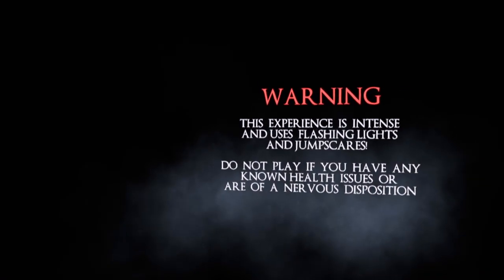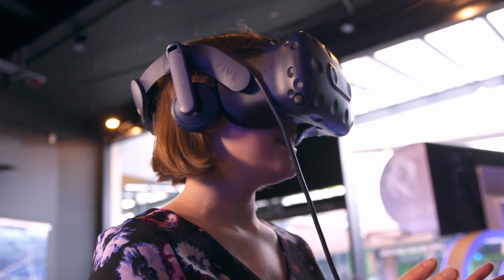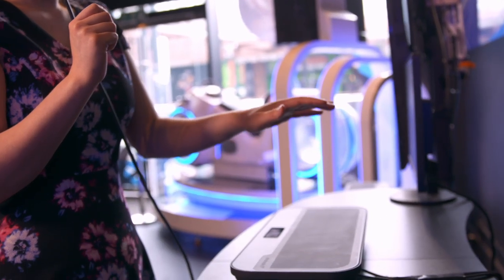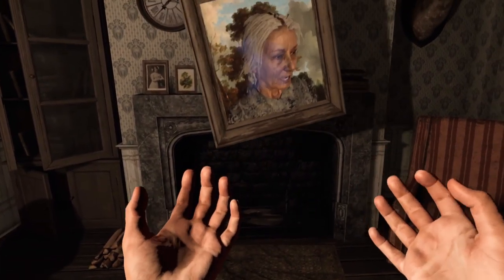Warning: this experience is intense. Do not play if you have a nervous disposition. Everyone watching is going to be hoping that I have a nervous disposition so that I'm frightened out of my life. Hundreds of transducers on the pad then push shapes onto my hands using ultrasound, so I can feel what my on-screen hands can feel.